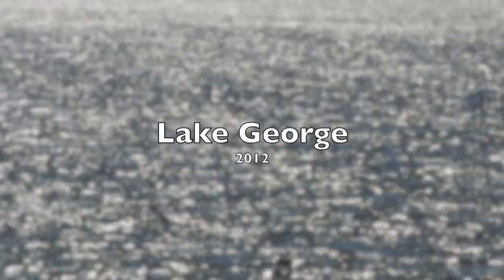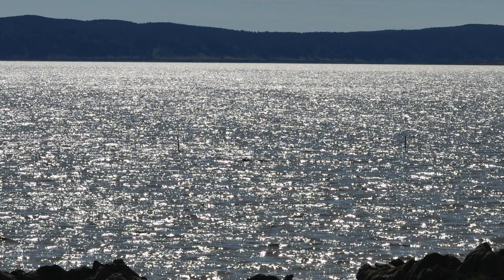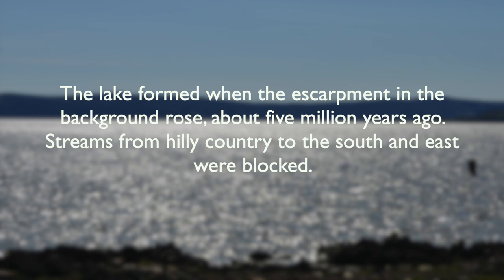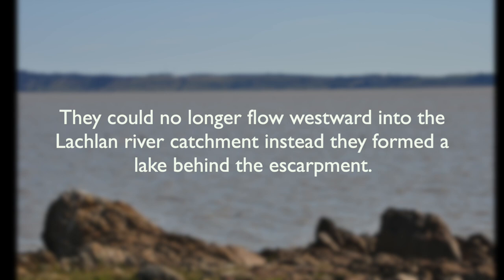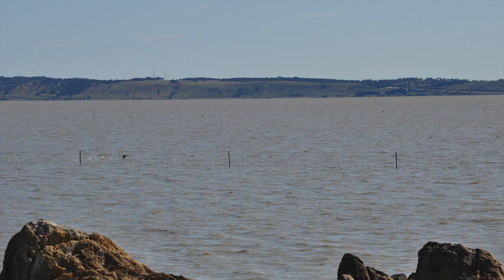Now that there's water in Lake George, I'm reminded of this trip to Lake George back in 2012. The lake formed when the escarpment in the background rose about 5 million years ago. Streams from the hilly country to the south and east were blocked. There's the escarpment. So the streams couldn't flow westward into the Loughlin River anymore, and instead they formed a lake behind the escarpment — Lake George.